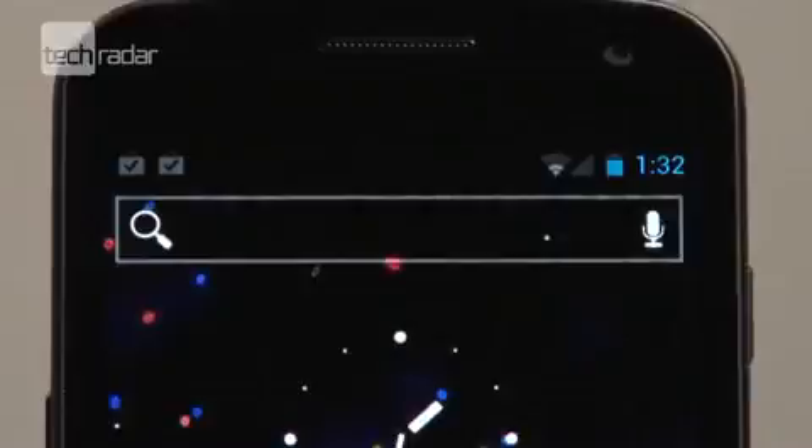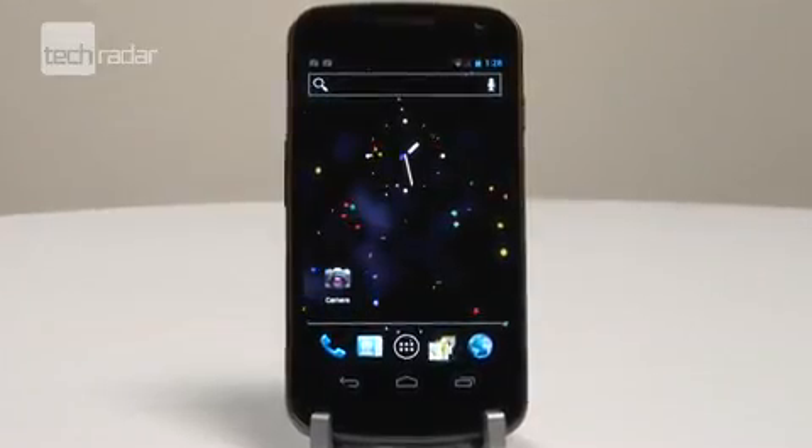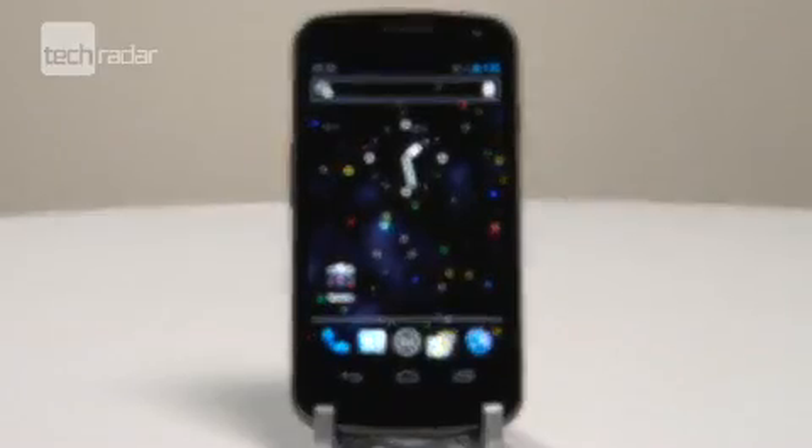All in all, the wonderful screen, a super speedy processor and the wonders of Ice Cream Sandwich are going to make the Samsung Galaxy Nexus a real contender. We're already looking forward to bringing you a complete review of the phone on TechRadar, and telling you a little bit more about the next generation of Android.